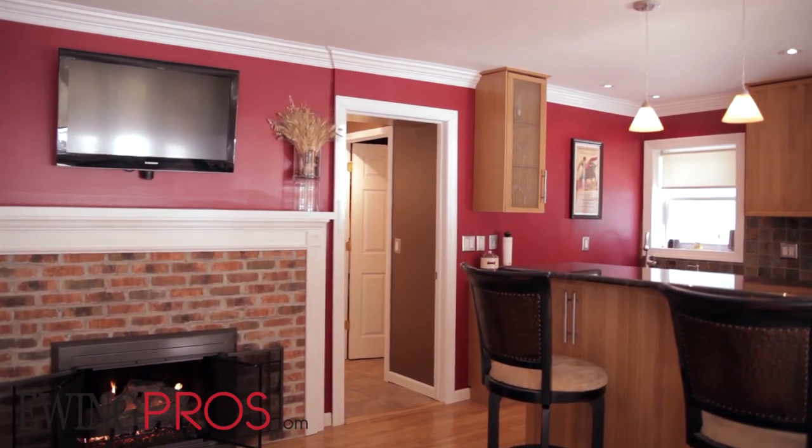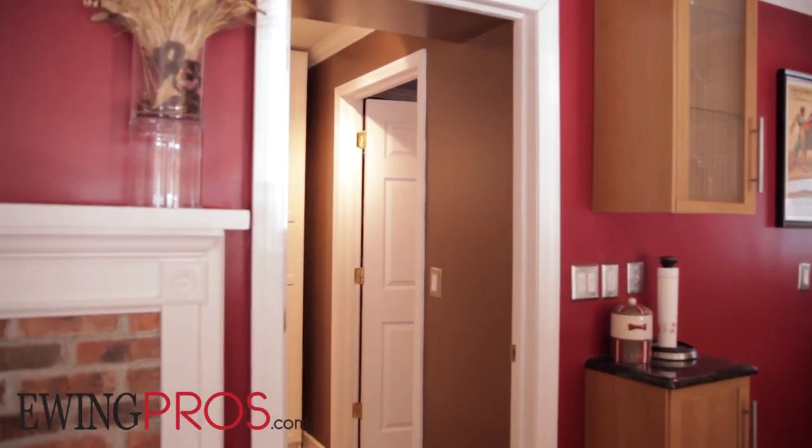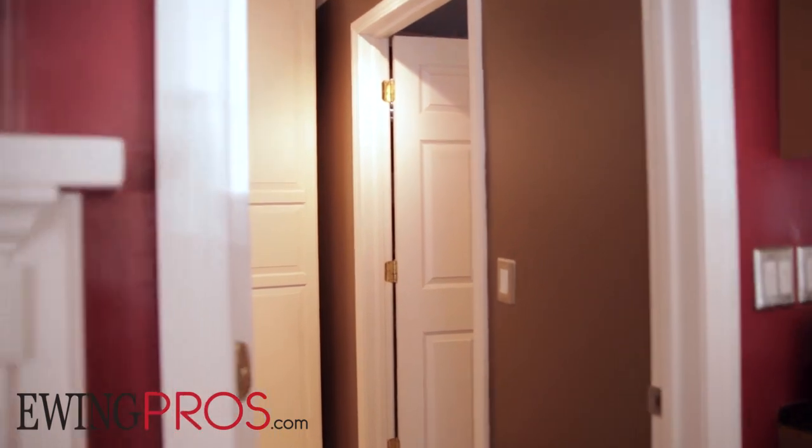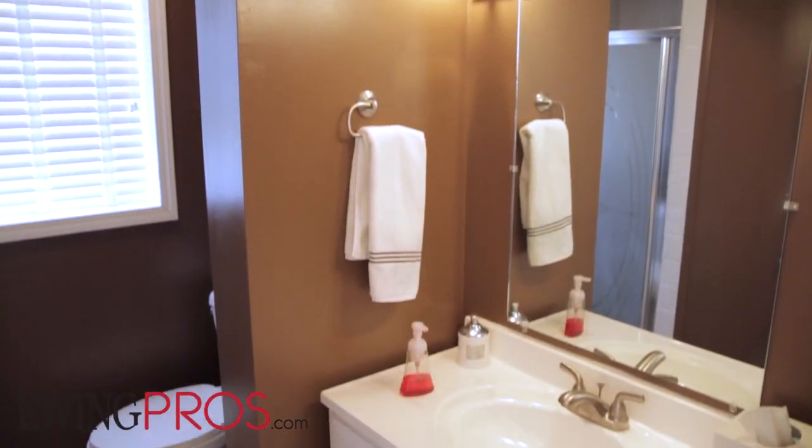With over 1,600 square feet of living space, this very comfortable single-family home has great access to all that Ann Arbor has to offer. Located on Ann Arbor's west side in the Bach Elementary School District, you'll always be just a few minutes walk from the city's eclectic downtown scene.